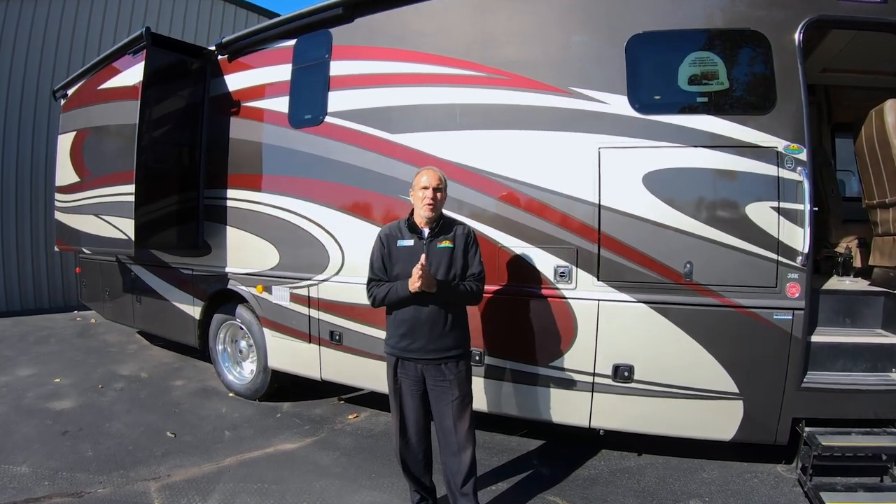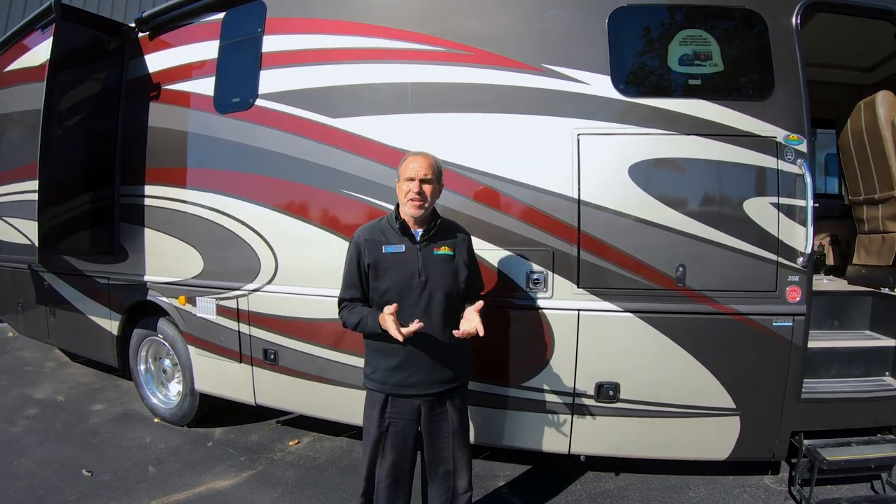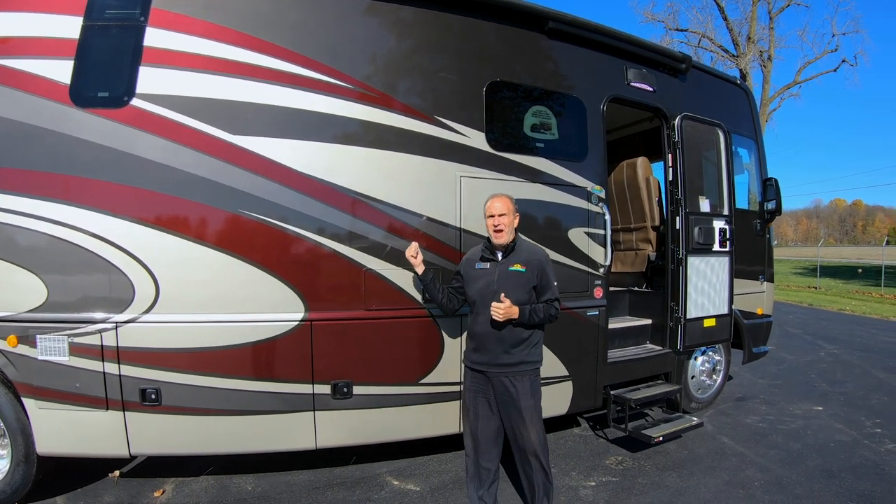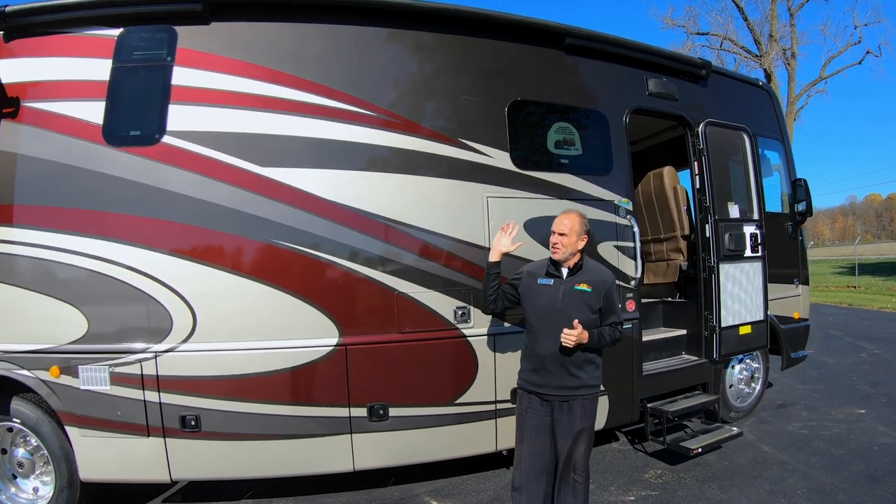Hey guys, it's John of Walnut Ridge — another Walk Through Wednesday. We are now a Class A motorhome dealer, and I'm standing in front of this gorgeous 35K Bounder.